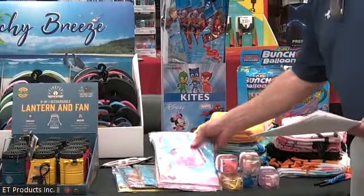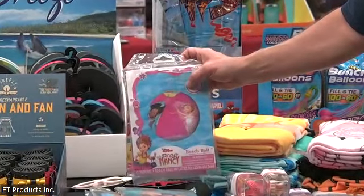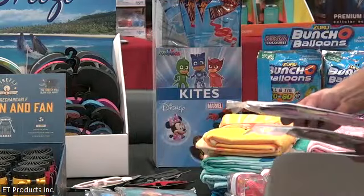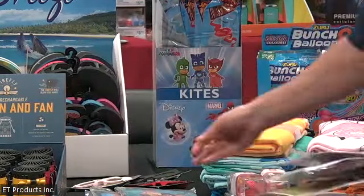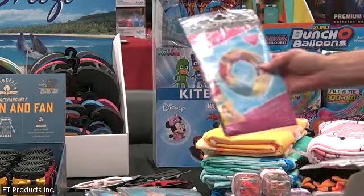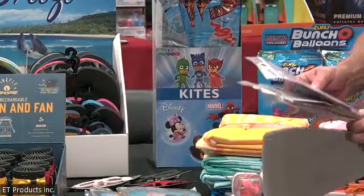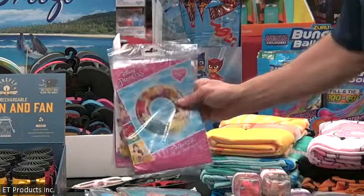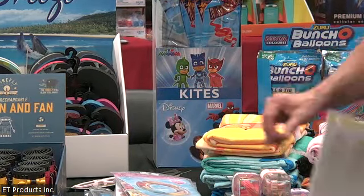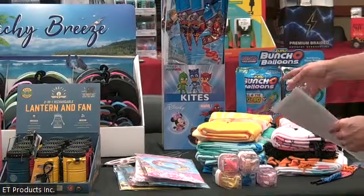We also have some licensed swim toys. This comes on a spinner rack with 144 pieces. We have a beach ball, arm floaties, and swim rings — those three items. It's all licensed: Frozen, SpongeBob, Disney Princess, Spider-Man, and Avengers. All come in one display, one rack. Very low cost, low retail, and the spinner rack is included.